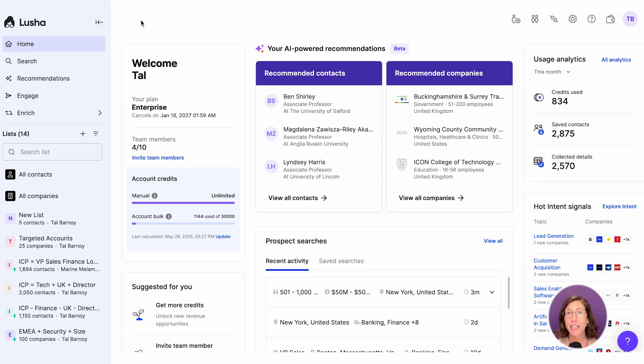Tired of manually updating your lists? That's where playlists come in. Lucia's AI playlists turn your lists into a smart, auto-updating prospecting engine. Here's how it works.